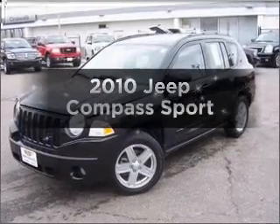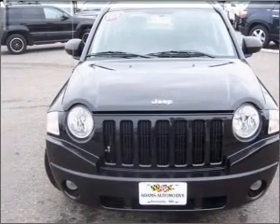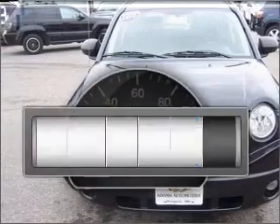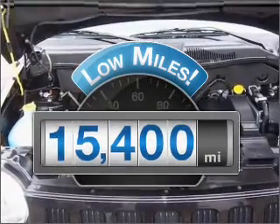Imagine yourself in this 2010 Jeep Compass. Travel the roads in style and comfort in this great vehicle. Get more for your money with this vehicle that features low mileage and dependability.